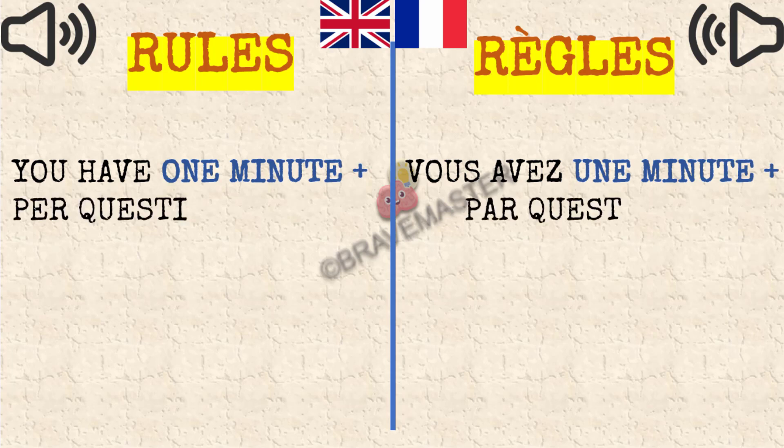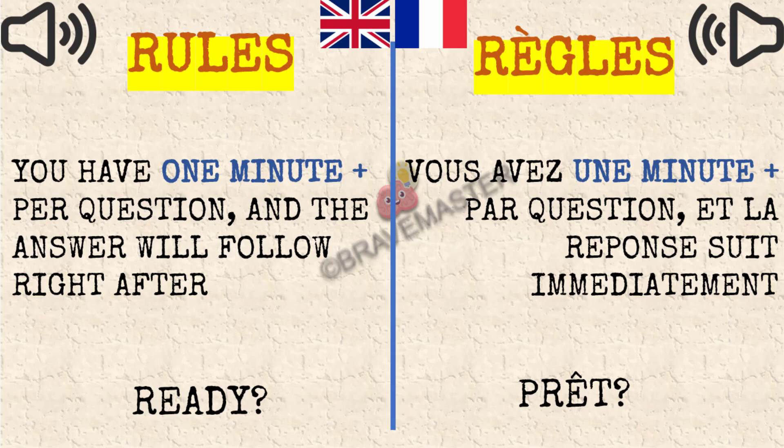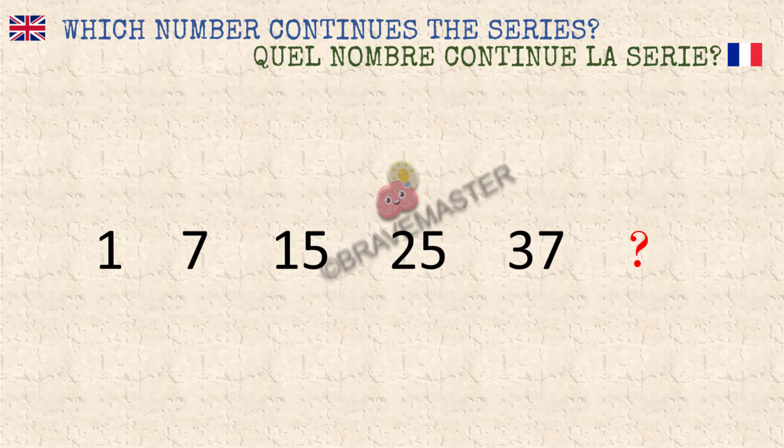Hello friends and welcome to this new video. Today I'm suggesting two very simple questions. Let's go through them very quickly. The first one is a sequence of numbers — find the logic and then find the next number in the series. Ready? Steady — one minute, go!